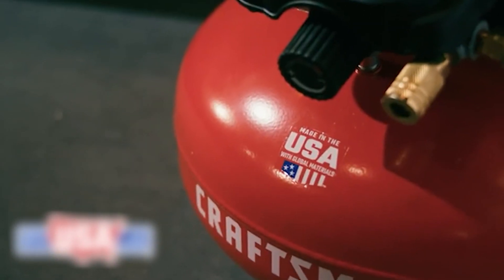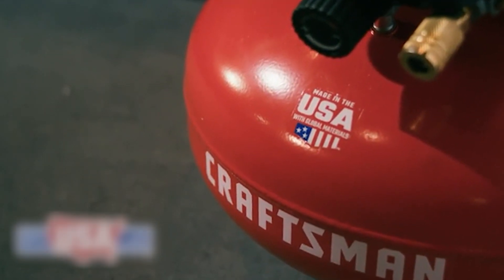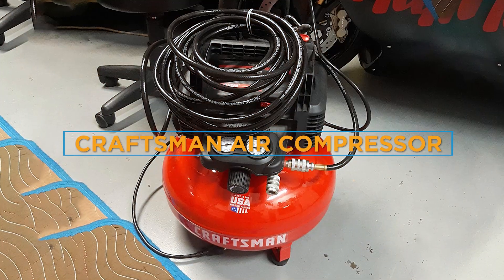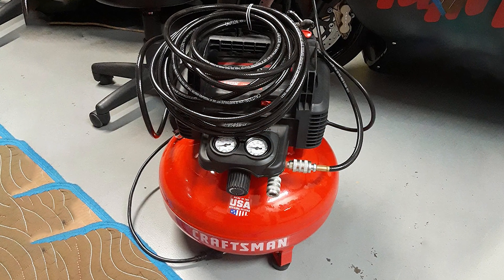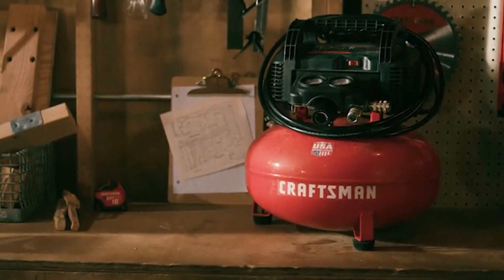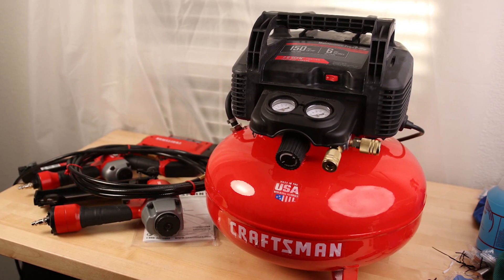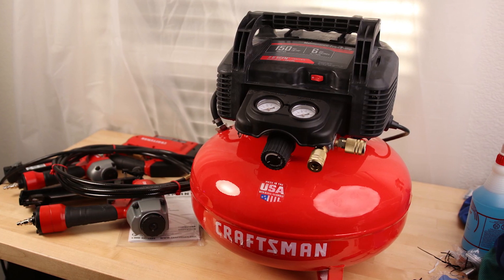Hello ladies and gentlemen, welcome back to our channel. Today we have an exciting topic to discuss: the Craftsman air compressor review. If you are in the market for a reliable and powerful air compressor, then you are in the right place. We'll be taking an in-depth look at the features, performance, and overall value of the Craftsman air compressor.